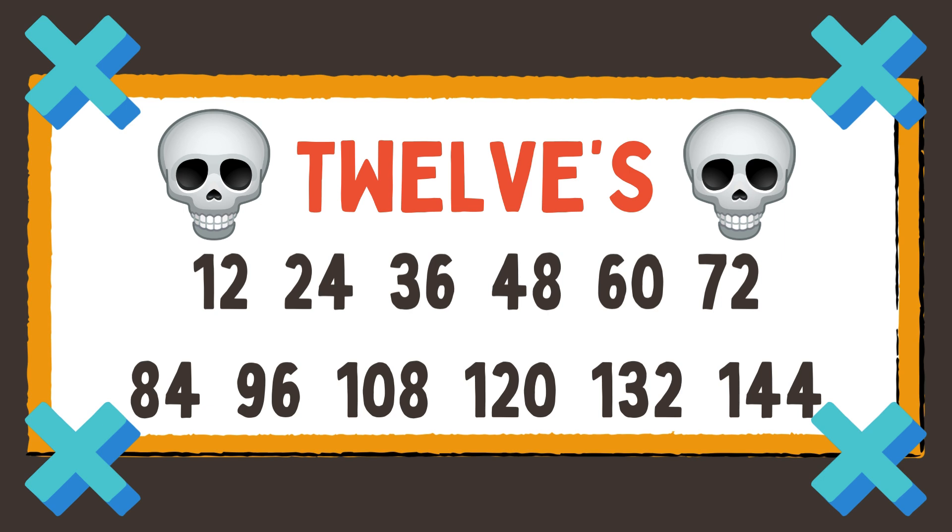12, 24, 36, 48, 60, 72, 84, 96, 108, 120, 132, 144! Woo! We counted by 12.